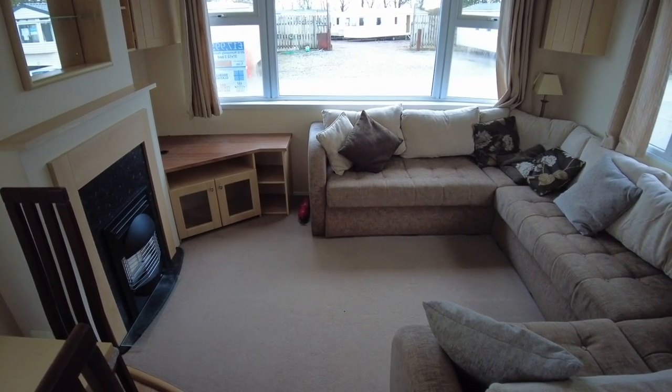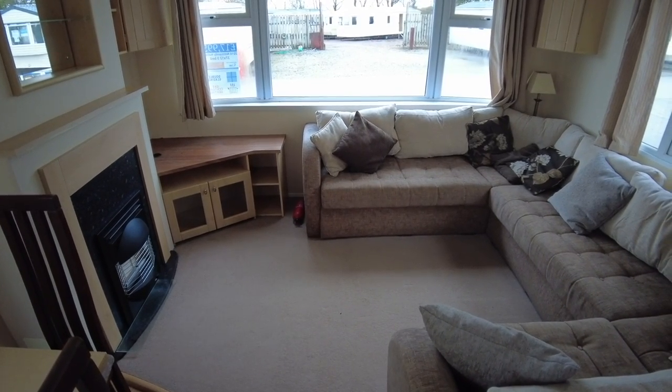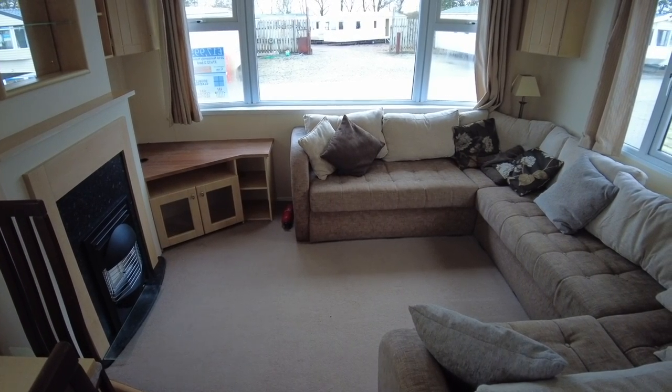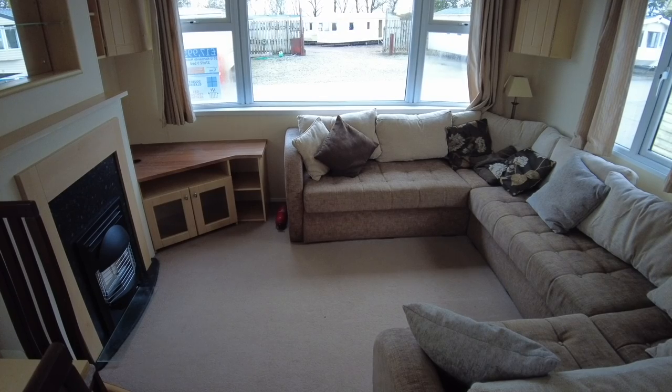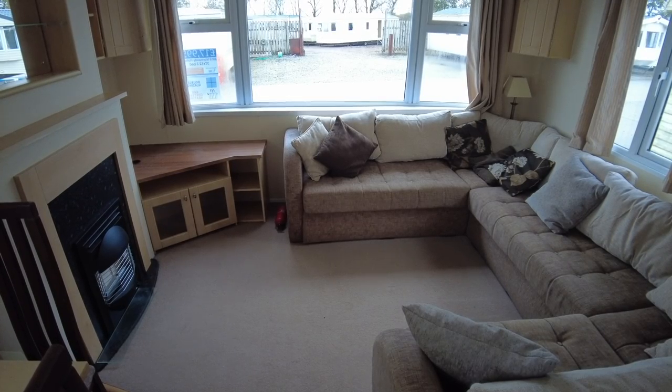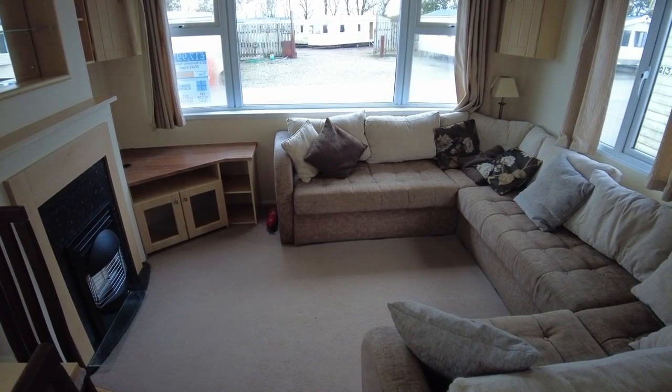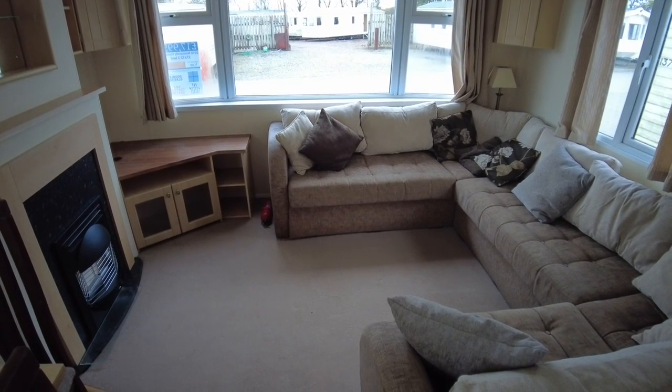Welcome to this video walkthrough of our Normandy Holiday Caravan. It is a Normandy — the manufacturer — it's a little bit of a lesser known make. But we had a look at this one on site and had a look around it, and even though it is a lesser known make, I thought it was a tidy caravan and didn't think there was any reason not to go ahead with it.